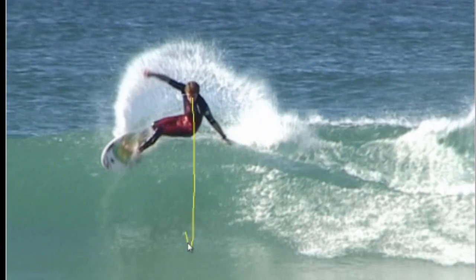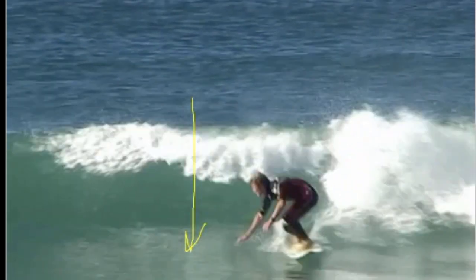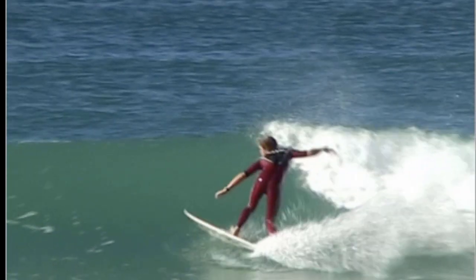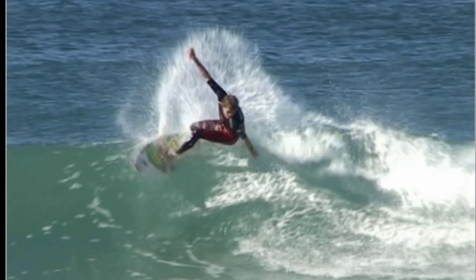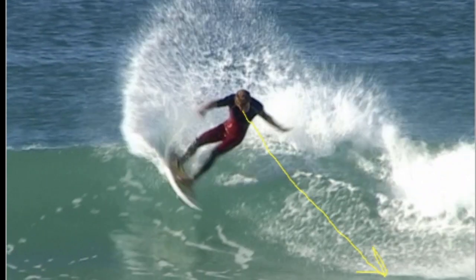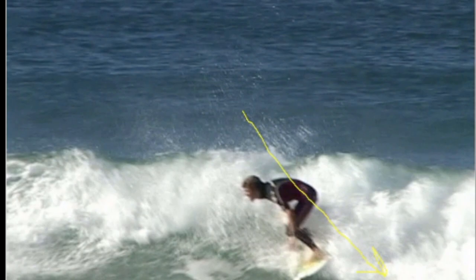He comes up and he looks to the bottom of the wave and does his snap type of maneuver. That's what I call a half snap — when you just look to the bottom. But when he wants to do a full snap, you can see he comes up, leans, turns his head, and looks back to where he did his bottom turn. That allows your body to rotate and twist fully, and you get the most powerful snap when you do it that way.